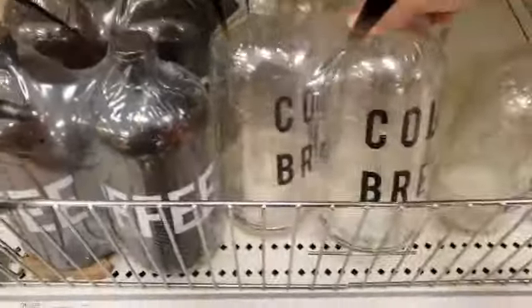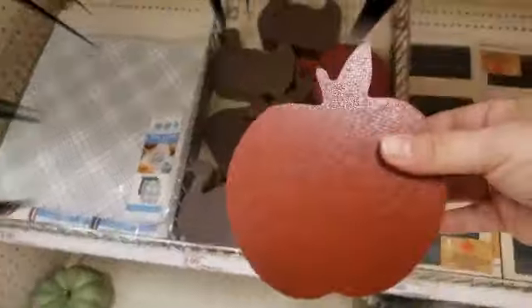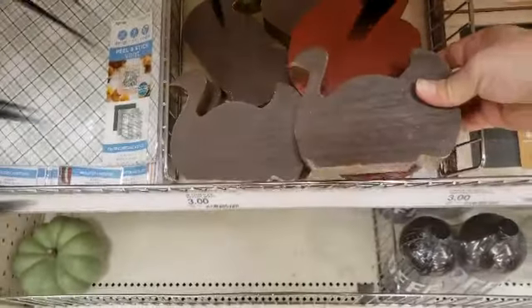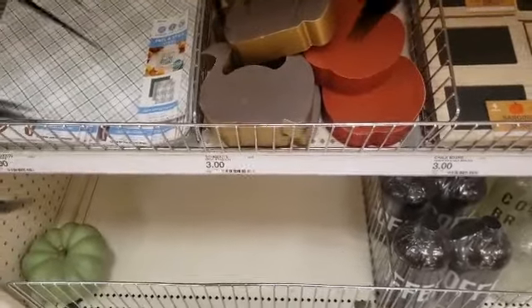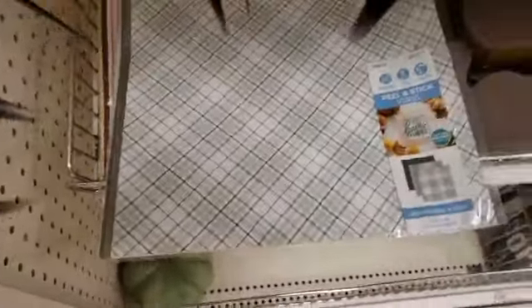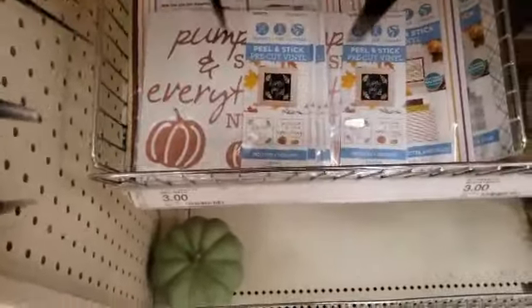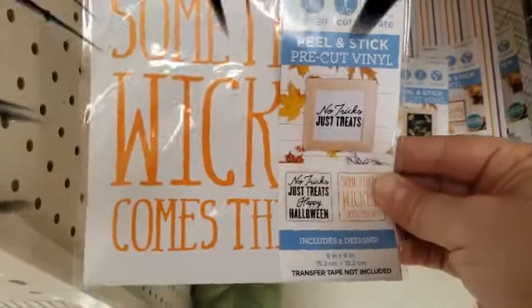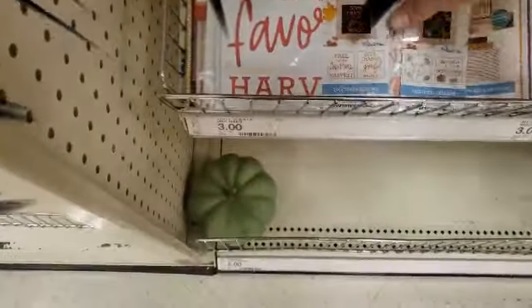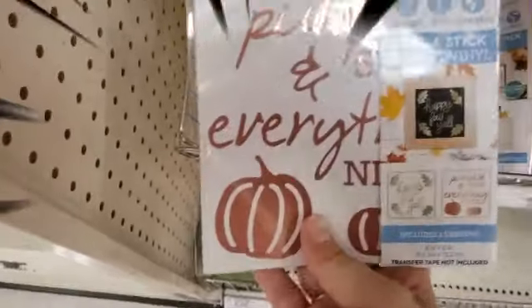They have the cold brew and coffee glasses for five dollars. They have the apples, and those ones — hens, ducks, chickens, turkeys — three dollars. Then we have a lonely little pumpkin down there, the green one. They have peel-and-stick vinyls for three dollars in different colors. Options include 'Wicked Comes This Way,' 'Fall Is My Favorite,' and 'Harvest.'